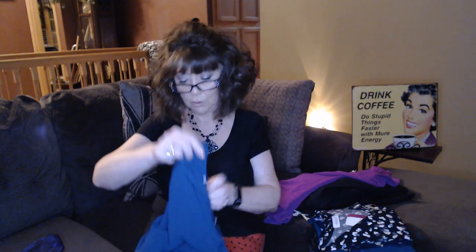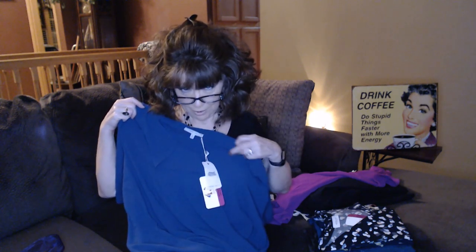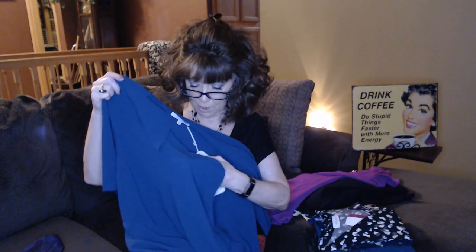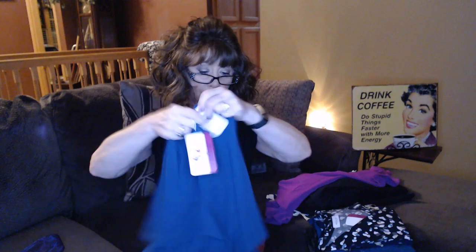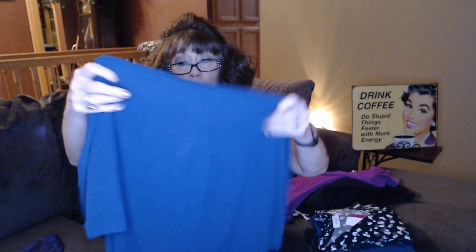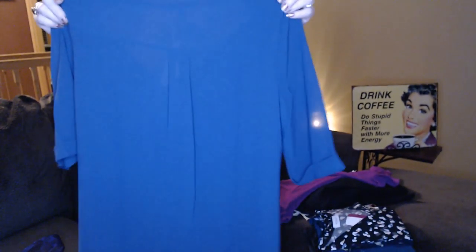Next we have from Naked Zebra — I think this is a top — a size small at $32. It's a beautiful navy shade, coming out kind of royal blue on camera but it is navy. It looks like a wrap style, it is attached, and it's got short sleeves. It might be lined in the front, maybe a heavier polyester. It's got a little yoke in the back and then a little pleat going down. Very pretty color.